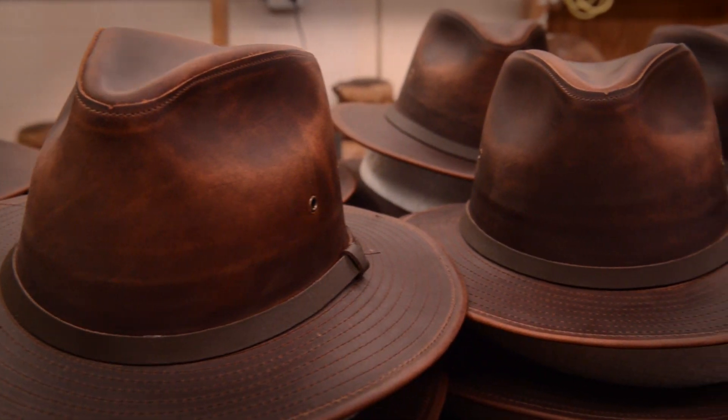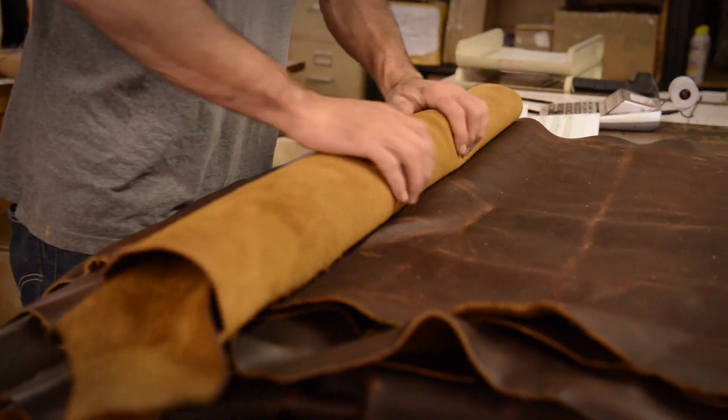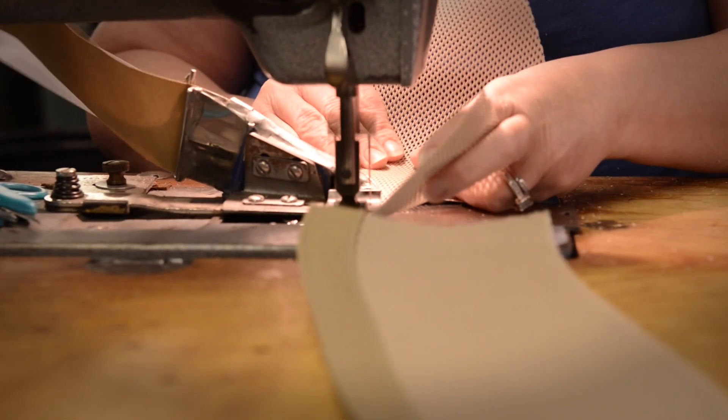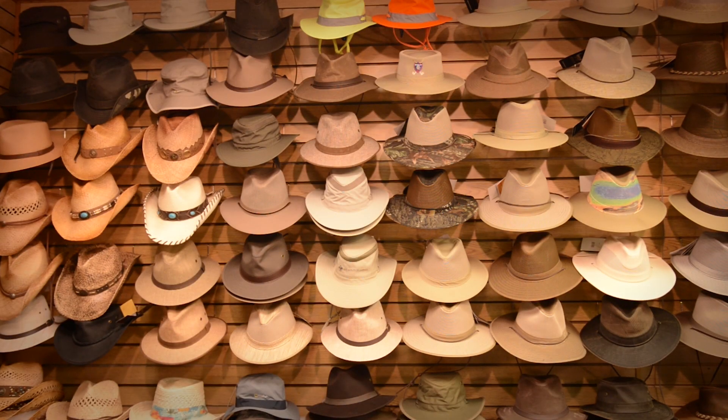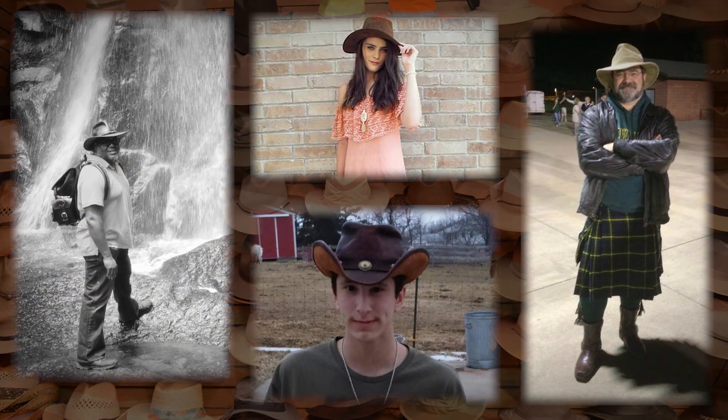Each of our Made in the USA hats are handcrafted from the finest materials, cut, sewn, and blocked by skilled American hat makers who produce fine hats for those that matter most — our customers.